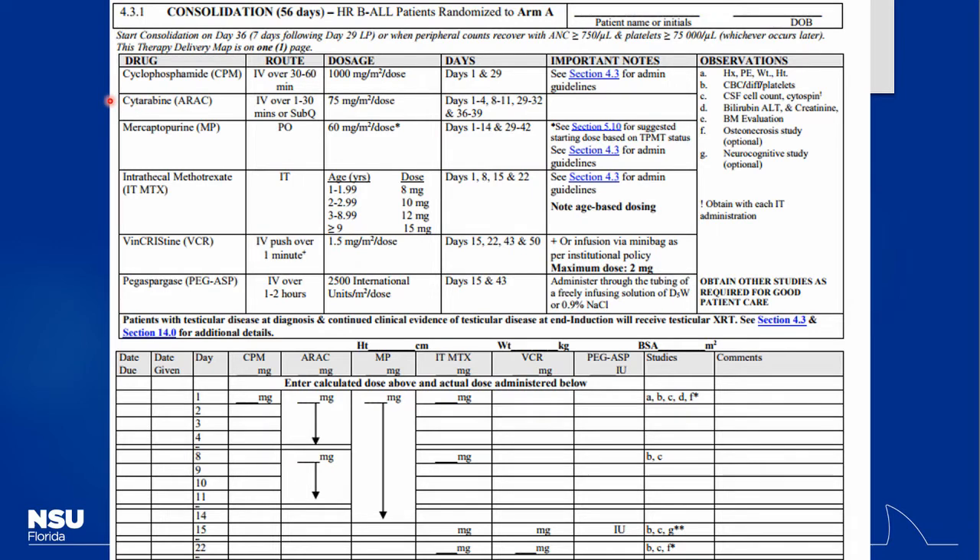The dosing of these medications is per meter squared — body surface area. Frequently these medications are dosed by BSA rather than just weight-based dosing, because it also factors in the patient's height, making the drug dosing more precise. The regimen will also tell you how often to check things like CSF counts and bone marrow evaluations. Looking at the actual regimen, cyclophosphamide may be given just on day one, cytarabine for days one through four, with a couple days off, then another round.